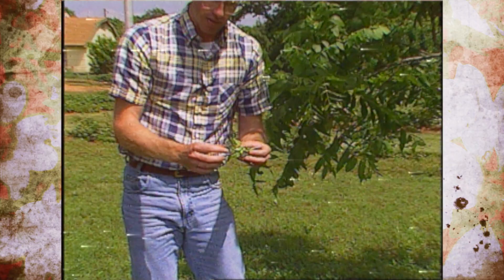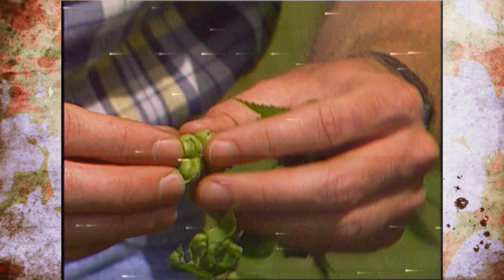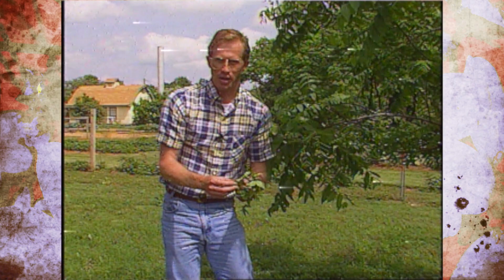Another one that people get scared about this time of year is phylloxera gall on pecans and walnuts. Other trees like oaks will get galls as well. What happens is, as the leaves are unfurling, the adult emerges and stings the leaves, causing them to be misshapen and forming a gall. It looks like this. If you break those open, you'll see eggs inside where they've laid them — it's just a protective covering for the young ones. It doesn't really hurt the tree, but it is a nuisance as far as appearance goes.